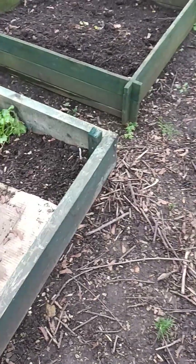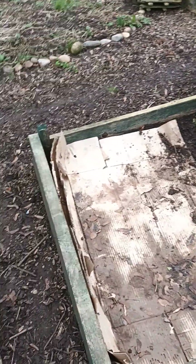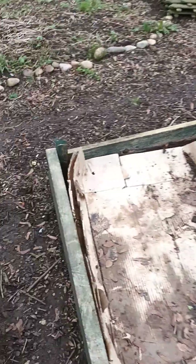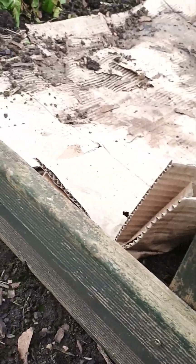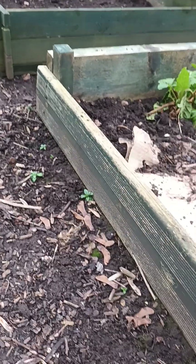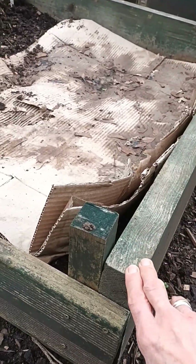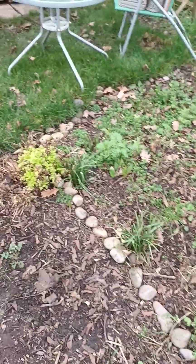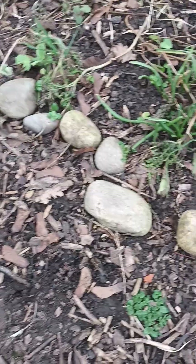This is a bed I actually made myself — I'm quite proud of it. It's a bit of a Heath Robinson affair, made from bits of wood I had lying around. It's a bit uneven at one end but it serves a purpose. The wood was all hanging around the allotment, and I was given some of these boards by a friend, so it didn't cost me anything — just a bit of time.